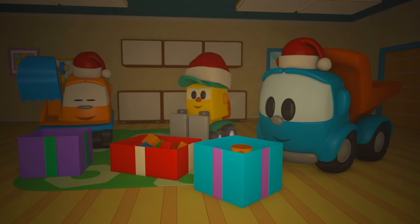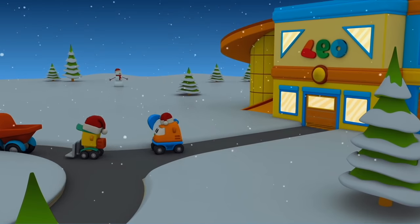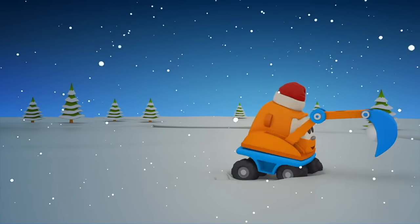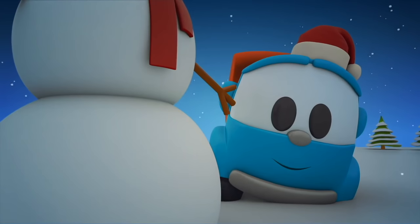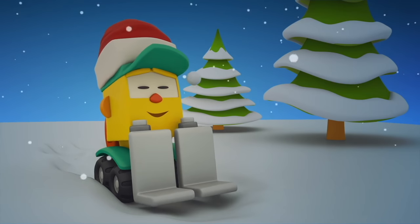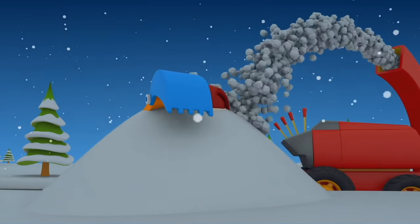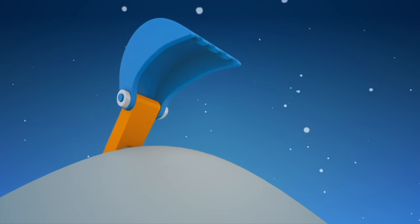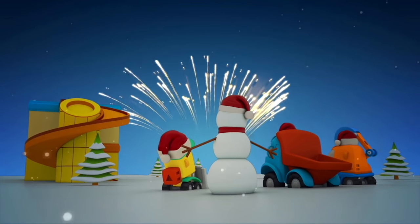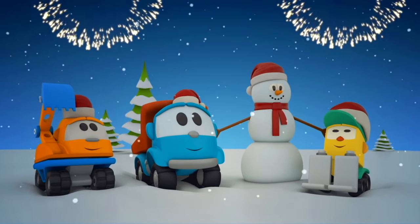And now let's go out. Leo, Lifty, and Scoop are playing snowballs. Happy New Year!